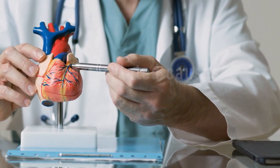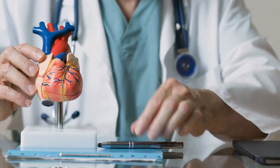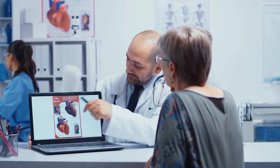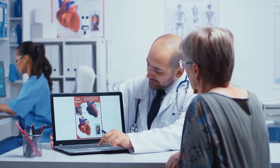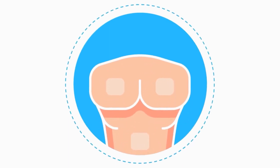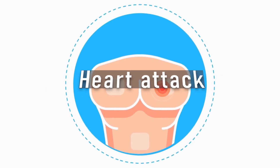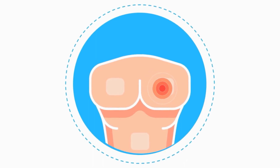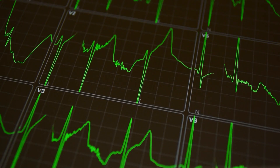Heart-related causes include congestive heart failure, CHF, a condition in which the heart is unable to pump enough blood to meet the body's needs. This can lead to a buildup of fluid in the lungs, which can reduce the amount of oxygen that can be absorbed into the blood. Coronary artery disease is a condition in which the arteries that supply blood to the heart become narrowed or blocked, reducing the amount of oxygen delivered to the heart. A heart attack occurs when the blood flow to a part of the heart is blocked, leading to damage to the heart muscle, reducing oxygen delivery to the body.